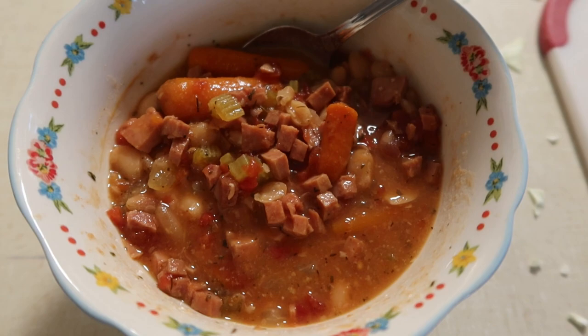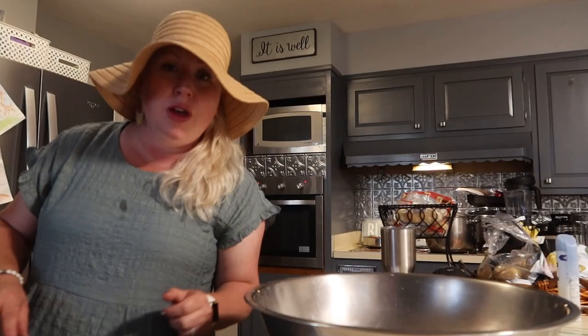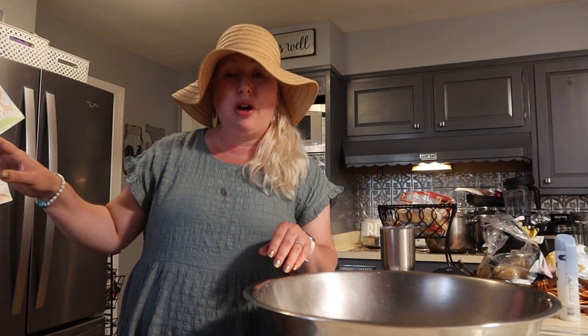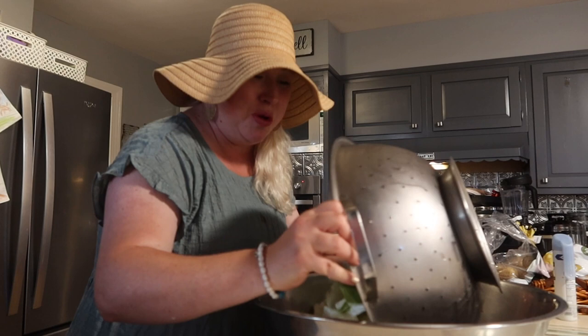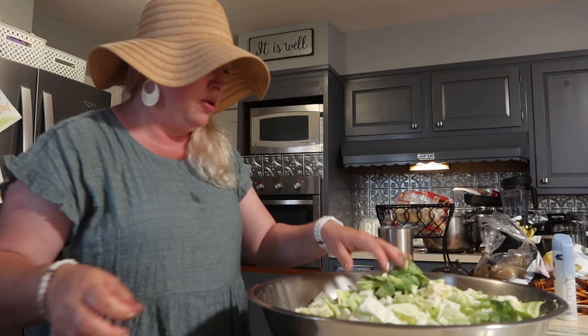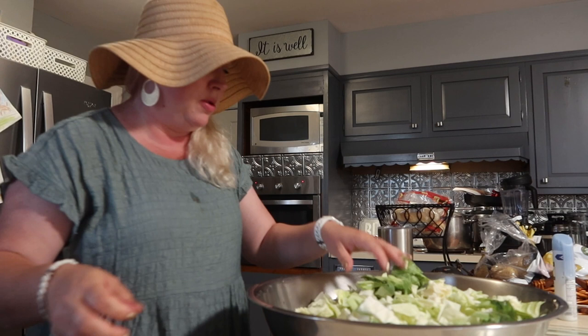Now I'm going to add in all that cabbage that I chopped, and we're going to add in the ground beef sauce that we made and stir it all up. I've got one of my bigger bowls — not the biggest though. Hopefully we can do some cooking with the super mega biggest bowl soon.